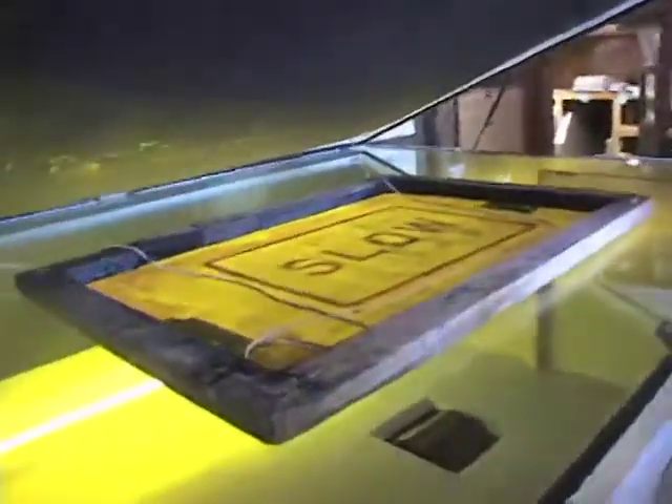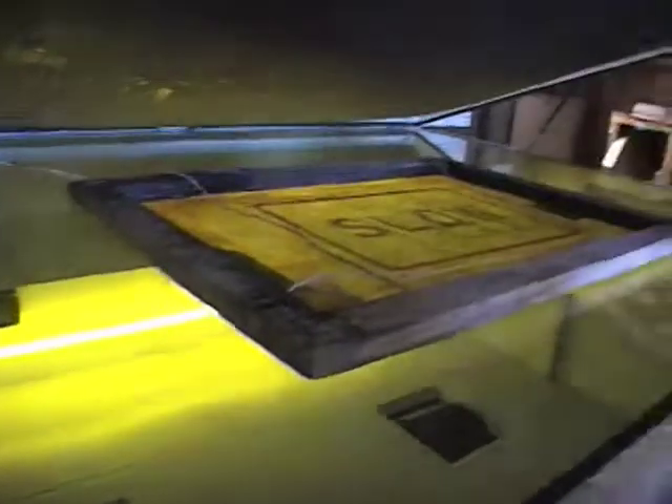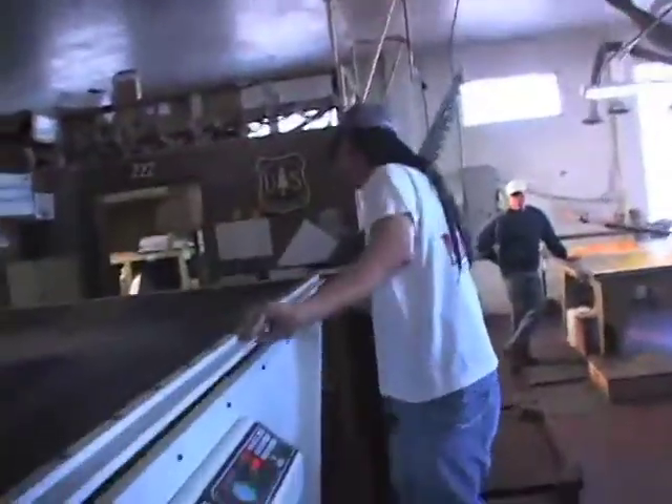The screen gets put in this exposing light table. Once the exposing light table gets turned on, you can see the screen is there, the transparency is there — and that's what that transparency is going to produce on the screen itself.